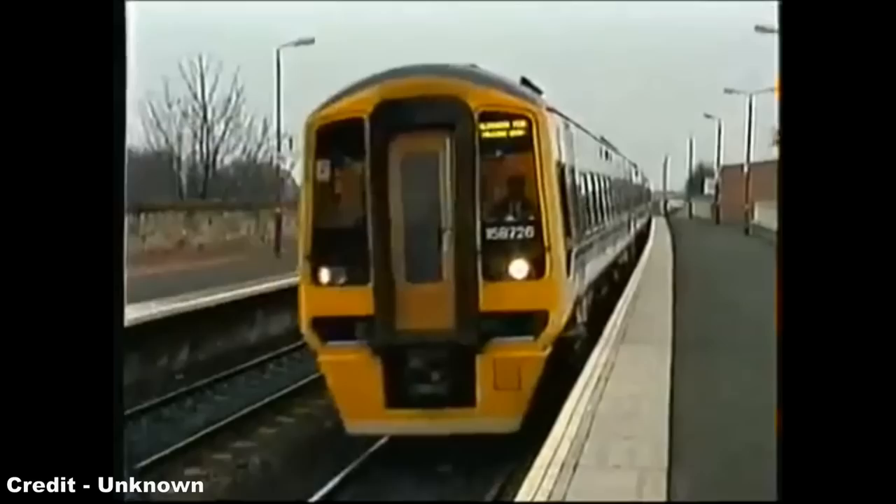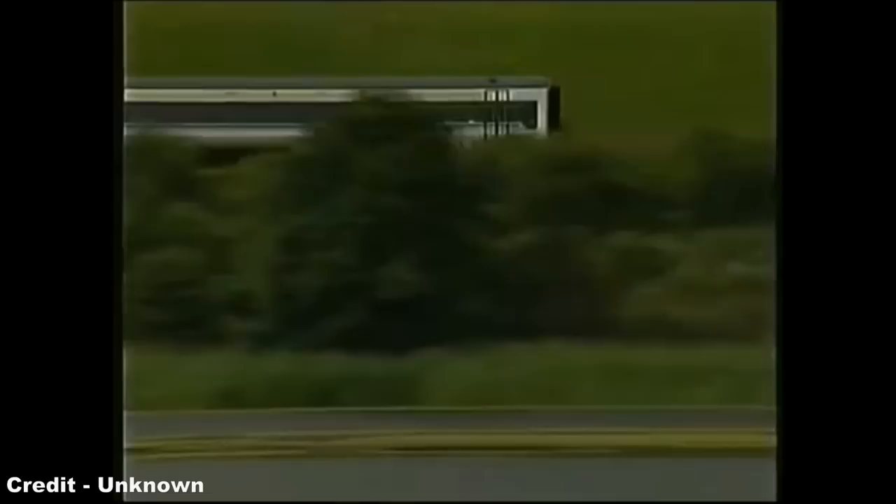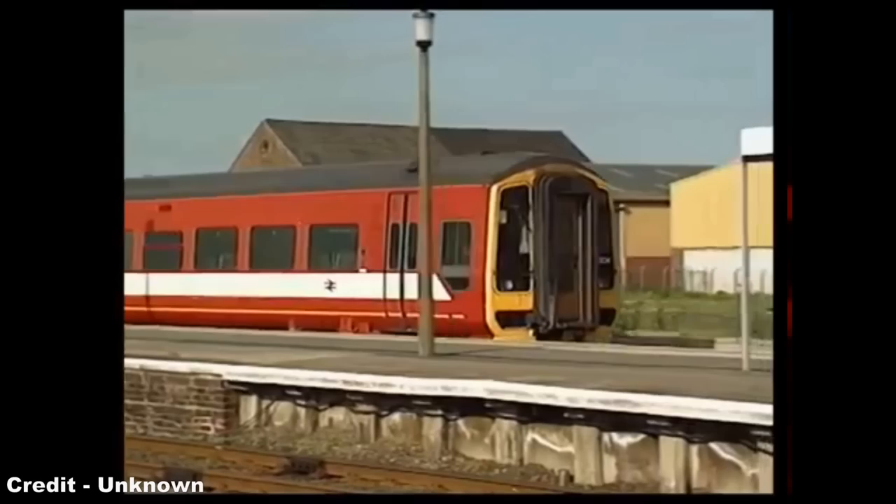Next saw the introduction of Class 158s to the Midlands, where these units replaced Class 31s and loco-hauled stock on long distance services out of Birmingham New Street, both west towards Shrewsbury and Central Wales, but also north towards Chester, Holyhead, Liverpool and Manchester, as well as east towards Leicester, Peterborough, Nottingham and Cambridge. This was followed by the north of England, where 158s took over on Transpennine Express services between Liverpool, Manchester, Leeds, York and Hull, as well as occupying a high capacity role on the West Yorkshire metro services around Leeds and Sheffield.